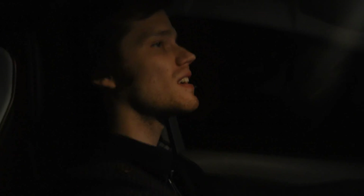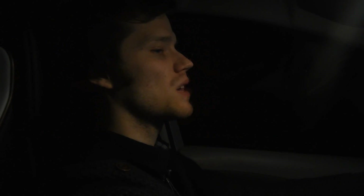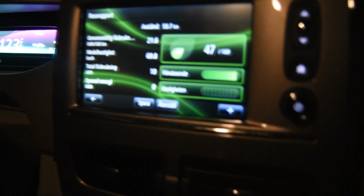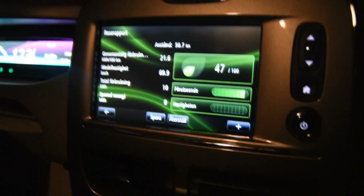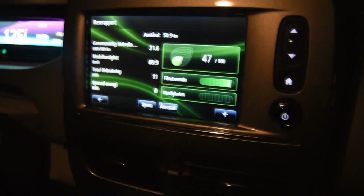We just passed Södertälje — I accelerated up to 125 kph — and up until now we've been averaging 21.5 kilowatt-hours per 100 kilometers, which is actually pretty decent. It's better than the Nissan Leaf and better than the BMW i3 as well, though not as good as the Ioniq. When we reach Eskilstuna it'll probably be a bit higher since we're driving faster, but only time will tell.